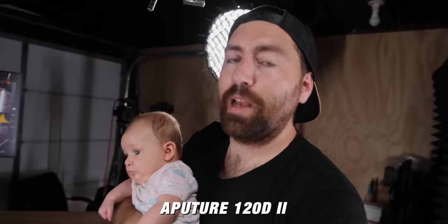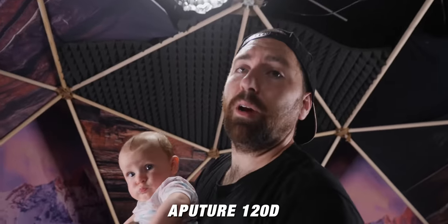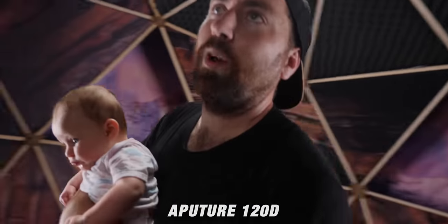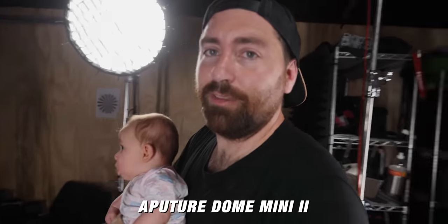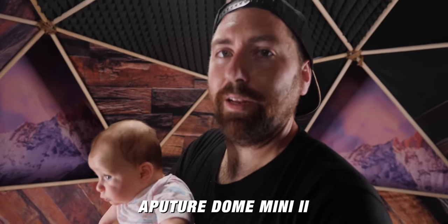Let's talk about lighting in this garage space. I have my main key light back here — that is my Aputure 120D Mark II. I also have the Aputure 120D Mark I up top as a hair light. On both of these I have the small softbox with the egg crate so I can focus the soft light a little bit better.